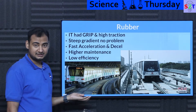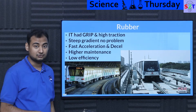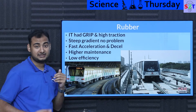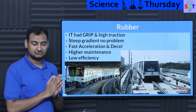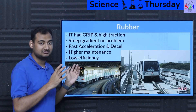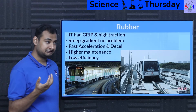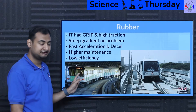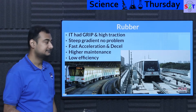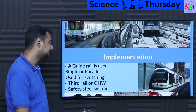But rubber comes with consequences. It's not as strong as steel — it wears down very quickly, and because most tires are inflated, they can go pop, creating high maintenance demands. Additionally, rubber has a much larger contact patch on the surface, which means lower efficiency. A metal-on-metal system will always be more energy-efficient; for the same one megawatt of power, a rubber system will travel slower than a metal-on-metal system.